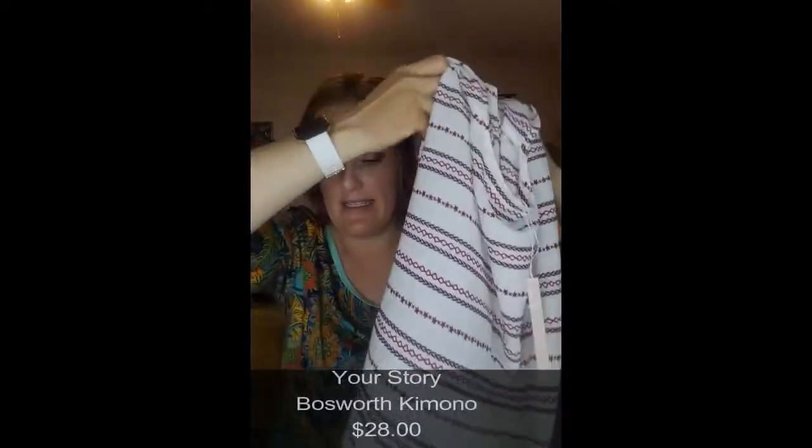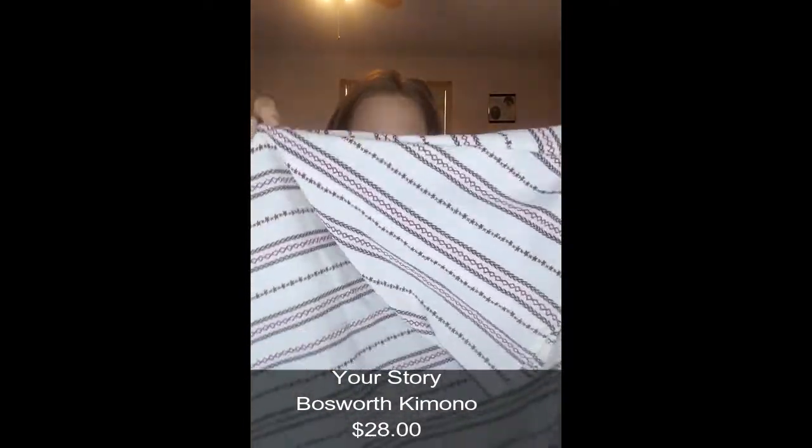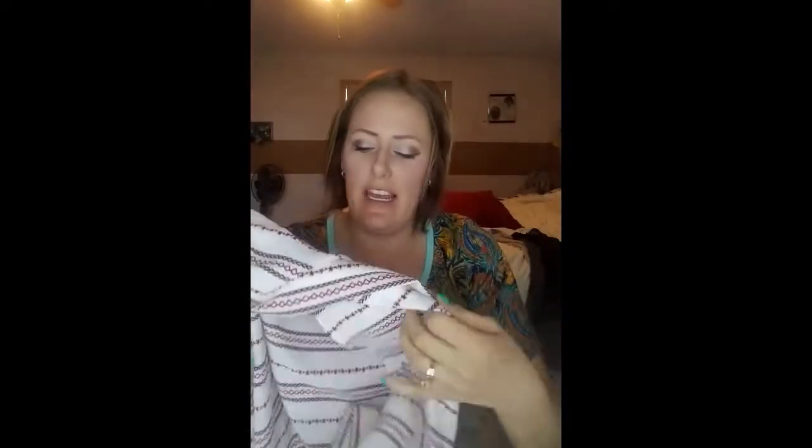This is called Your Story — that's the brand — and it's a kimono, you know, one of those shawl things. I actually dig the pattern: it's white with maroon and gray design, which is fun. I'm not a huge fan of these because sometimes they don't hang right on me and make me look big, but I do enjoy a good cardigan and cover-up, so I'm excited to try it.